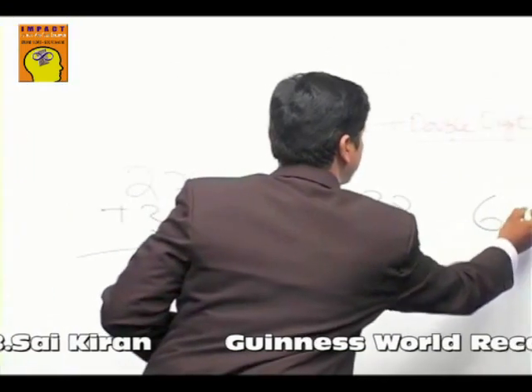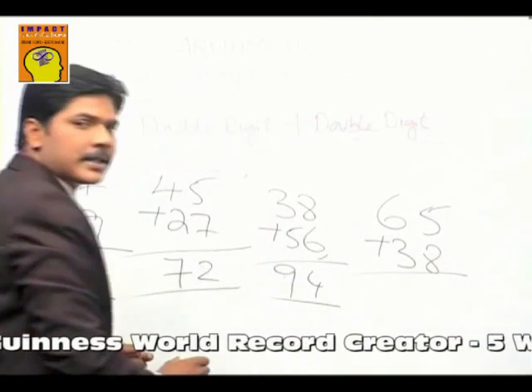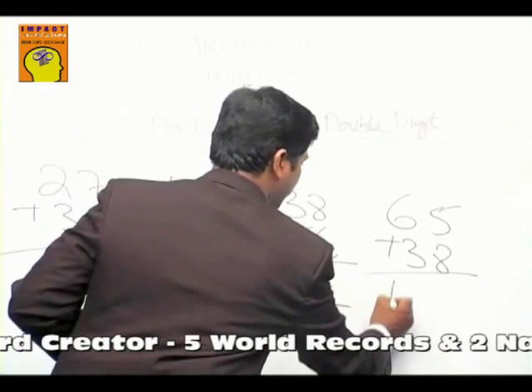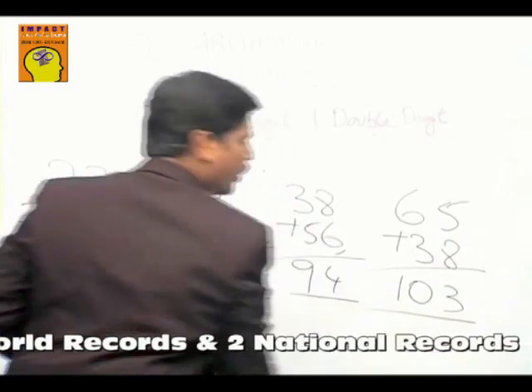You get a number something like sixty-five plus thirty-eight. How much? Start from left. Six plus three is nine — but write one number more. So nine, one number more is ten. End number of five and eight is three. So that's the answer: one zero three.